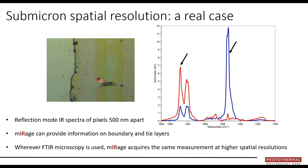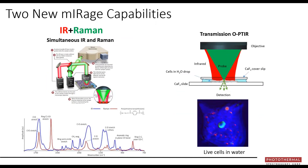Here's an example of a thin polymer laminate film with a nearly indiscernible layer between two spots. Two spectra collected 500 nanometers apart are spectrally very distinct — going from 500 nm on one side to the other with a 500 nm gap produces spectrally distinct spectra. That would be unthinkable in a traditional infrared setting, and this is a far-field measurement. We've also introduced new capabilities: IR plus Raman simultaneous collection, and the ability to measure the photothermal effect in transmission mode as well as reflection.